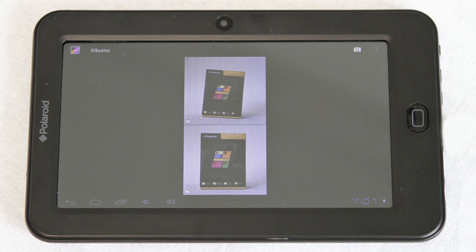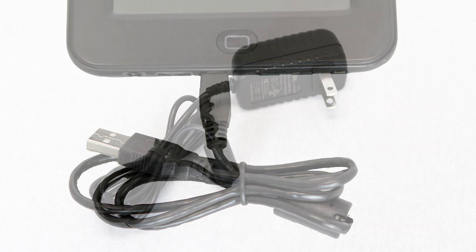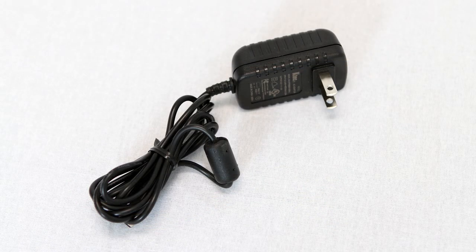A front-facing camera supports Skype, video chat and allows you to take videos and pictures. The Polaroid PTAB7XC makes transferring media files and charging your tablet's battery easy by simply connecting the device to your PC or Mac. The charging adapter is included for plug and outlet charging.